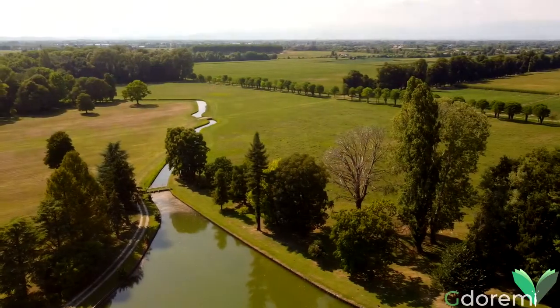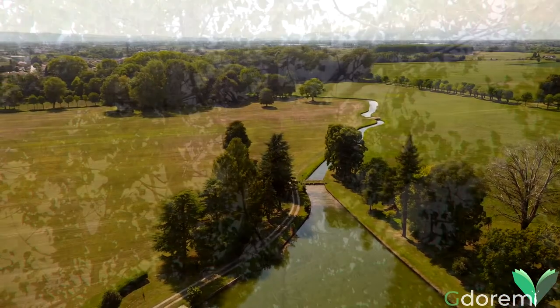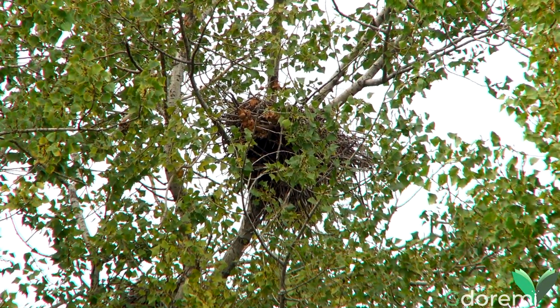Essa nidifica in colonie, in boschetti chiamate garzaie, prevalentemente in ambienti con presenza di specchi d'acqua. Costruiscono grossi nidi fatti di rami secchi, su alberi ad alto fusto o anche grossi cespugli.